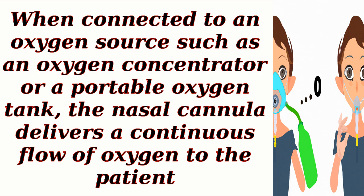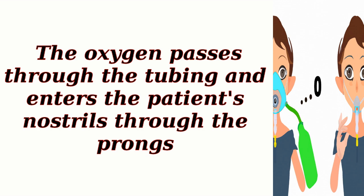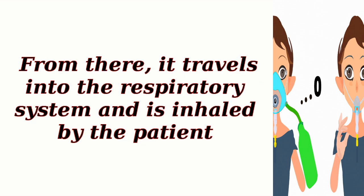When connected to an oxygen source such as an oxygen concentrator or a portable oxygen tank, the nasal cannula delivers a continuous flow of oxygen to the patient. The oxygen passes through the tubing and enters the patient's nostrils through the prongs, then travels into the respiratory system and is inhaled by the patient.